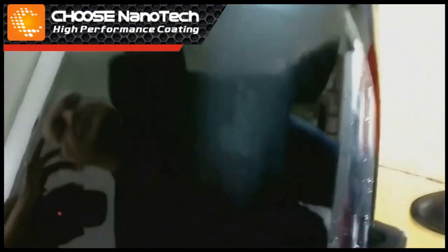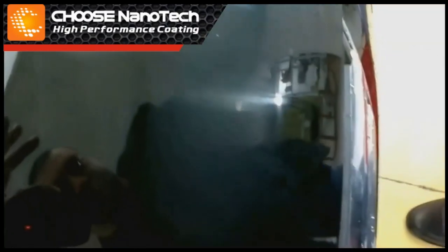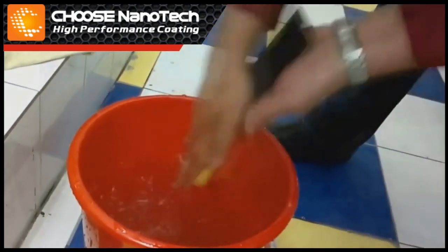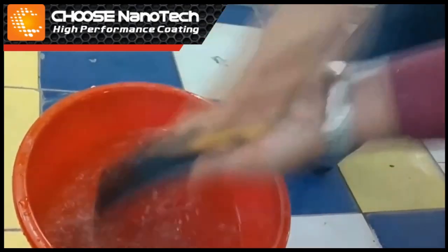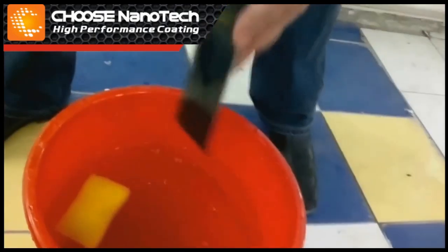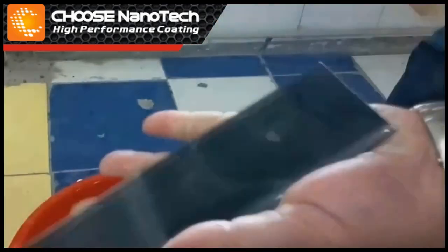Will CHOOSE be able to preserve the original shine of the coating and guard your car against additional polishing? To prove this, we take our bar and dip it into water. Then we rub it with a scourer, applying force — one side and then the other side. After a minute, we brush aside the water and see how the ordinary automotive lacquer has lost its luster, whereas the surface covered with CHOOSE is still shining.